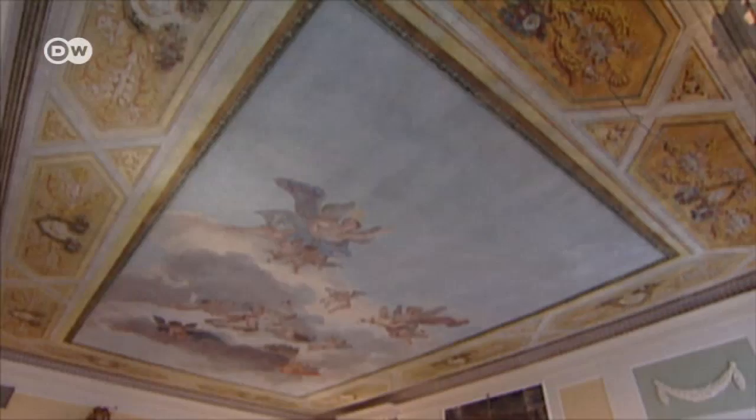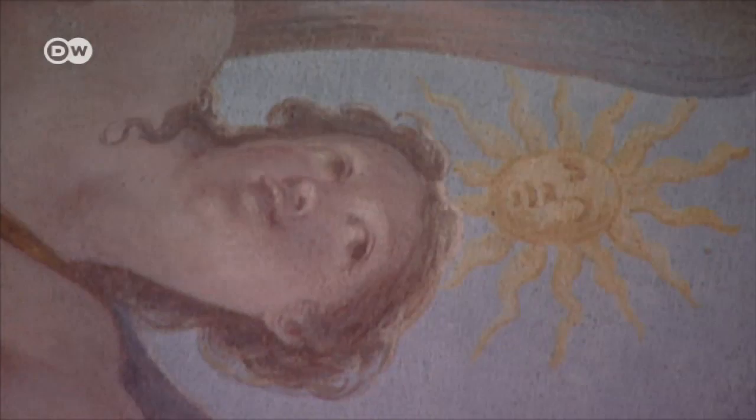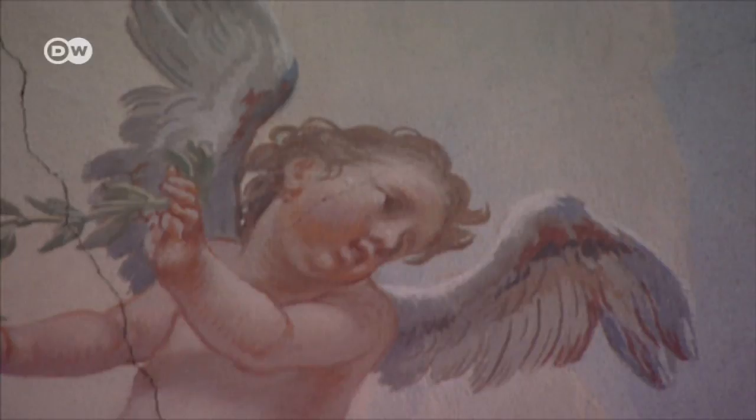The second parlour is also dominated by an imposing ceiling fresco. The goddess Flora smiles down on the man who gave her a new lease on life. Every day when I'm on my sofa and I watch the ceiling, I say, well, I'm lucky — thank you. I talk with them sometimes. They're very generous with me.